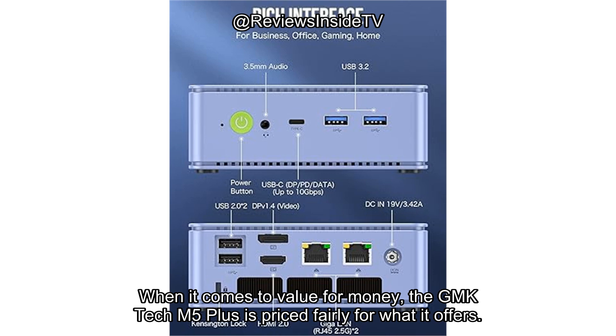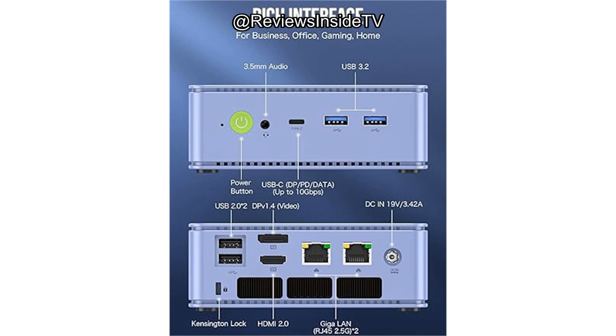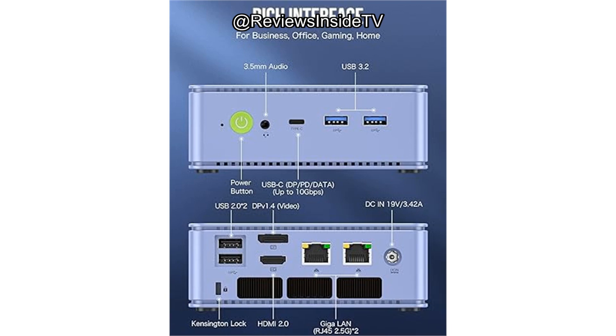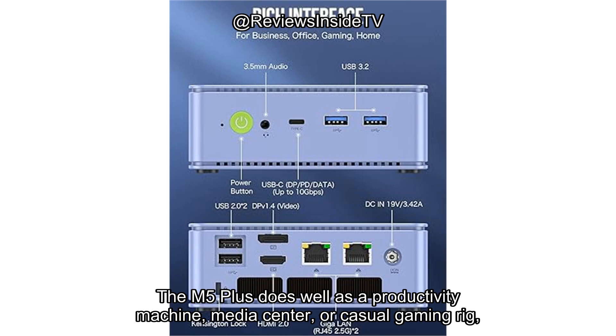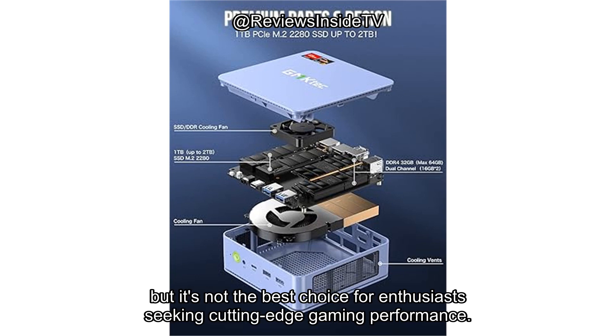When it comes to value for money, the GMK-TEC M5 Plus is priced fairly for what it offers. For its specifications — particularly the Ryzen 7 processor, 32GB RAM, and 1TB SSD — it sits in a competitive price range. However, if you're looking for a machine with more powerful graphics or greater upgrade potential, there are other options on the market that may better serve those needs. The M5 Plus does well as a productivity machine, media center, or casual gaming rig, but it's not the best choice for enthusiasts seeking cutting-edge gaming performance.